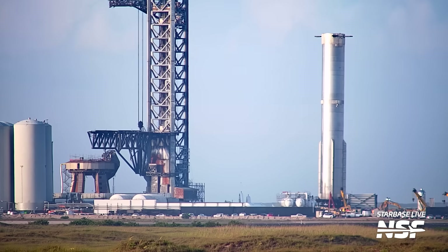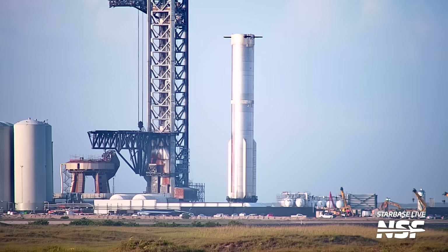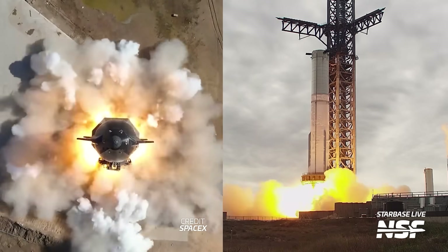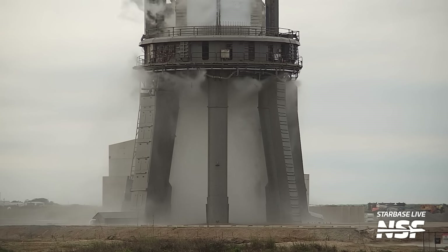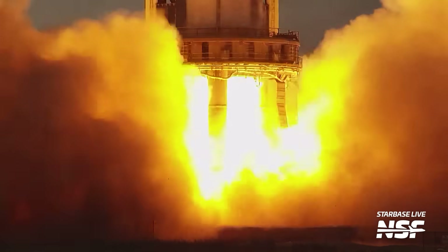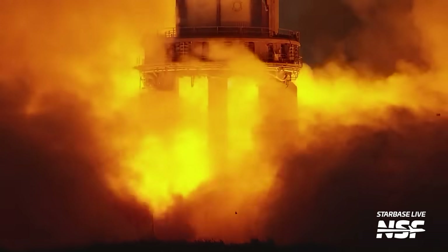Once all engines are installed, the ship or booster is moved to the launch site for testing, culminating in one or more static fires. For a static fire, some or all of the Raptor engines are ignited and burned for around three to five seconds as an all-up test of the vehicle and engine systems. This occurs at a low throttle setting to avoid severe launch pad damage — something which we have, of course, never seen before.